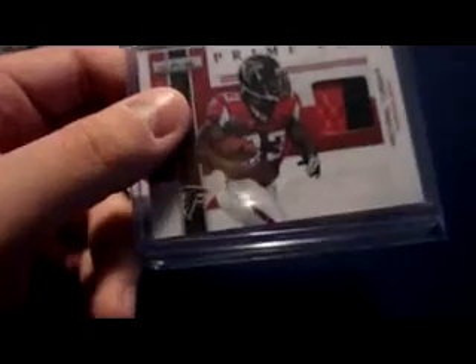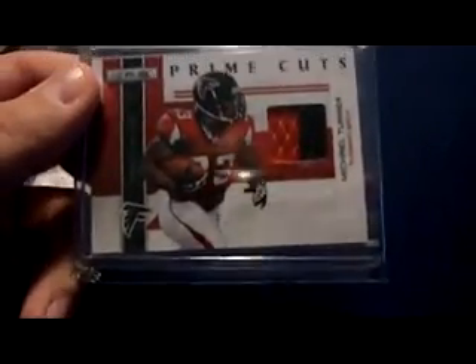2010 Rookies and Stars Prime Cuts, two-color patch, number 24 of 50.